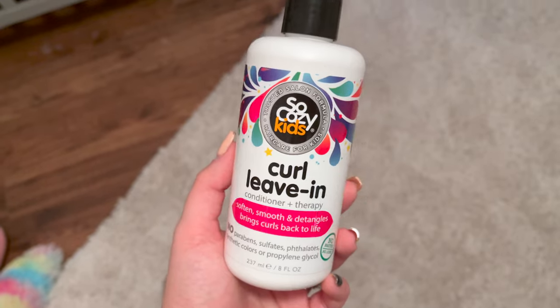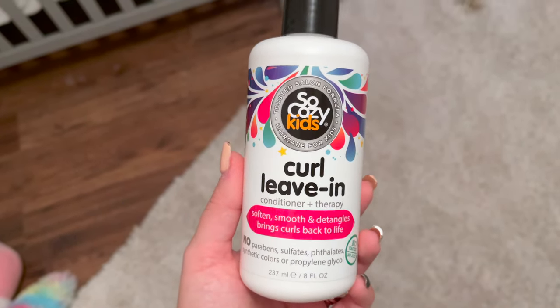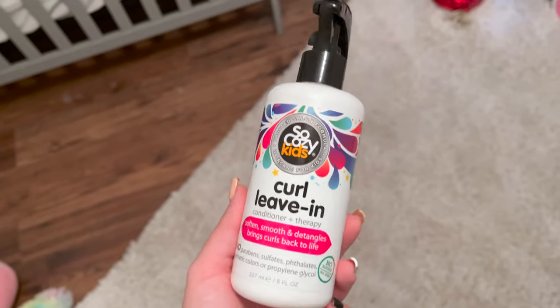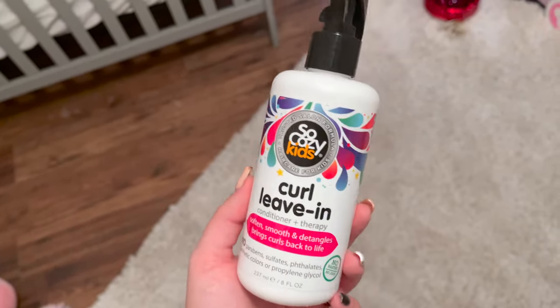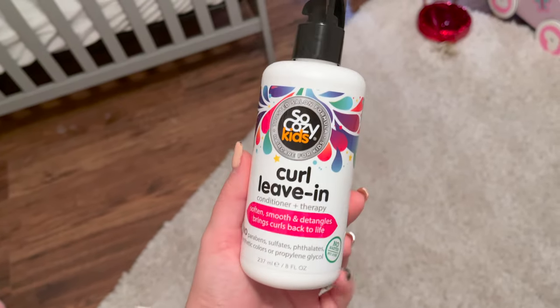We just came back inside — the kids played outside for a while and they got a bath, so they're all clean and warmed up now. I'm about to put this stuff in Olivia's hair and I thought I would show you guys because I got it off Amazon and it works really well for her hair. It's the Cozy Kids Curl Leave-In Conditioner — it really defines her little curls and makes her hair so cute. It actually helps keep it out of her face as well, so I really like using it.